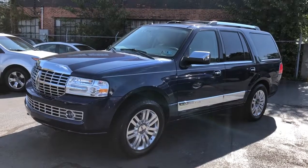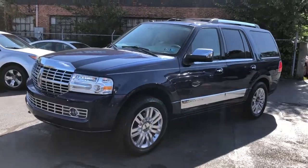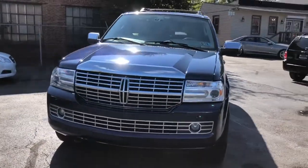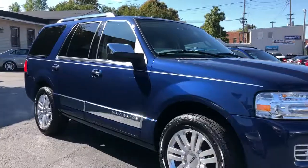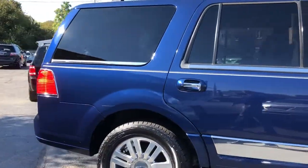Wow folks, where do you see a sport blue Lincoln Navigator with ivory leather that's this pretty? You don't, because they're super hard to find in this color. This is an '11, this is an Ultimate package, and she's buttoned up and prettier than pretty.